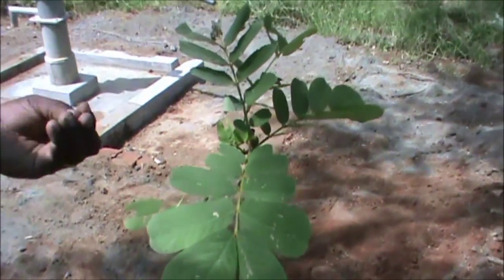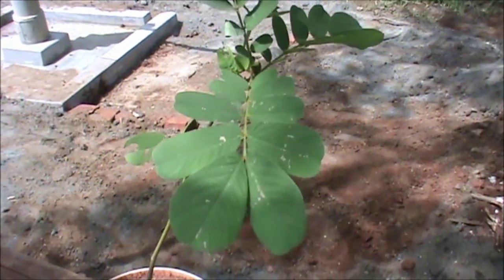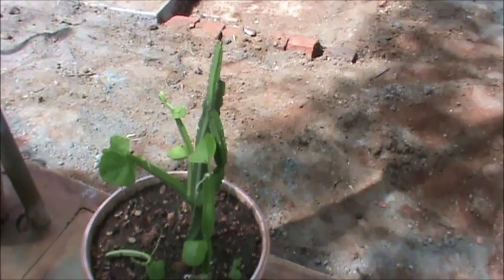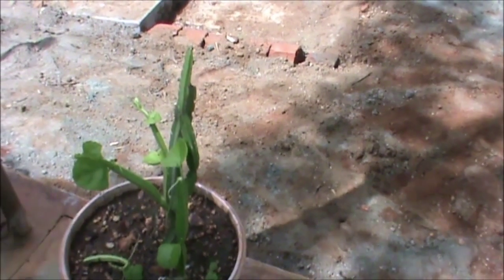This is Cassia alata. This is used for fungal disease. We are making bone plus medicine from this.